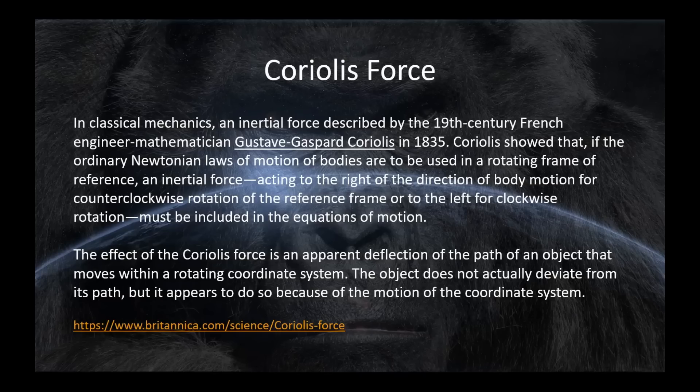Before we start talking about airplanes and helicopters, let's just go over what Coriolis force is one more time. Coriolis is the effect, or the apparent deflection of the path of an object that is moving in a rotating coordinate system or a rotating reference frame.